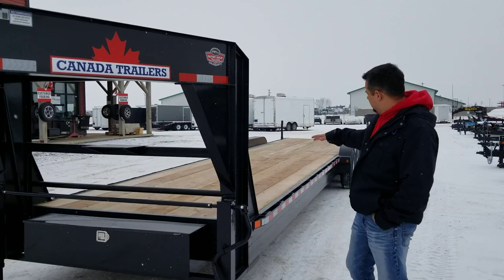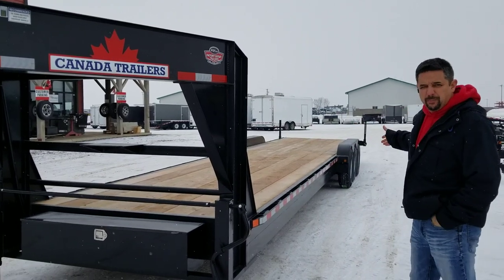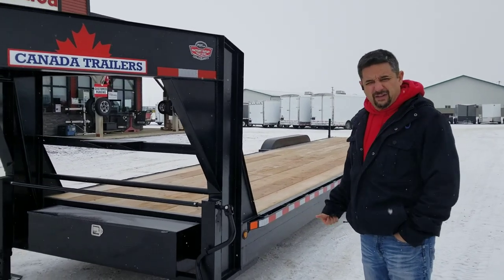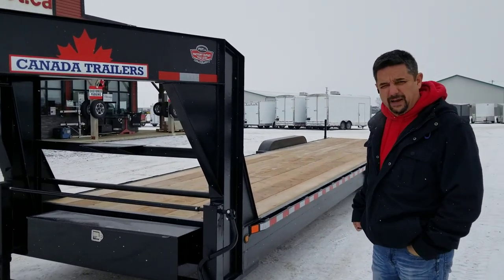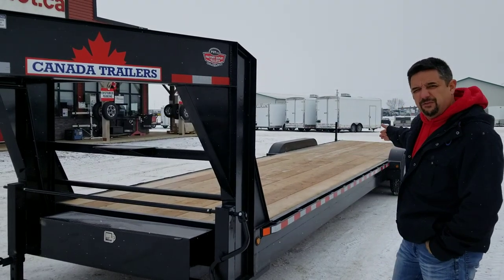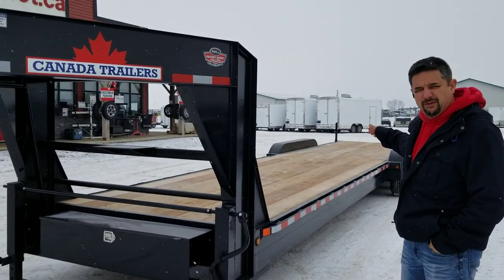Another thing about the trailer is it's got a treated wood deck. It is a triple-axle trailer. The payload is 15,354 pounds. The customer is going to use this trailer for hauling vehicles. It's 36 feet long and includes a two-foot beaver tail.